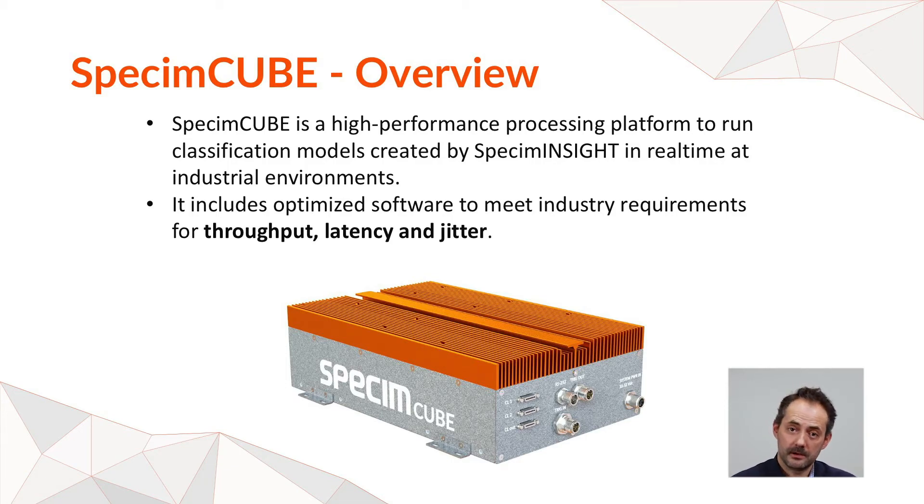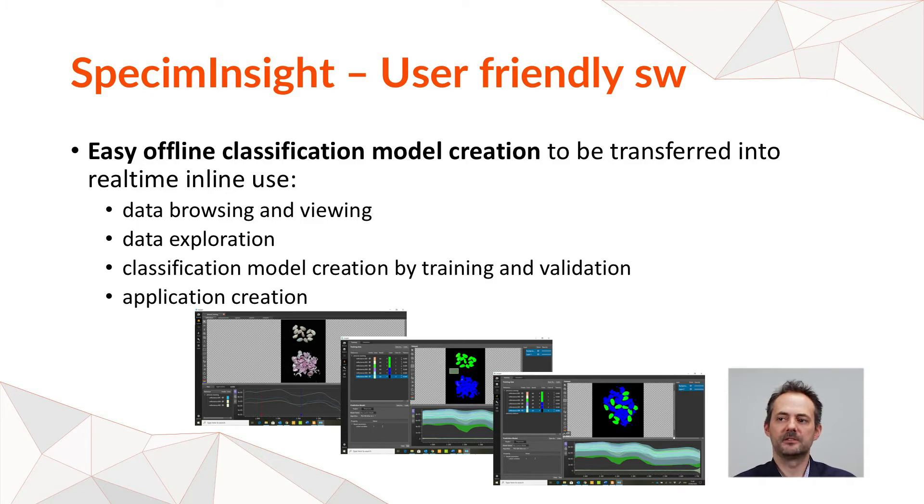The system has been designed for industry use with very low latency and almost no jitter, well controlled. Finally, the last piece of the puzzle is SPECIM Inside — a software where you can build your model and application. It can be processed offline, and then you can convert your offline model into an online runtime which can be loaded into the SPECIM1 cube.